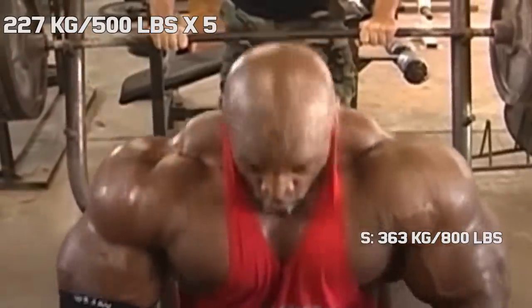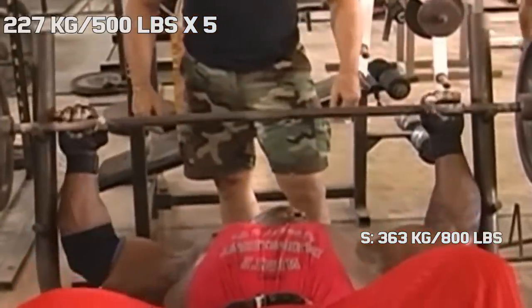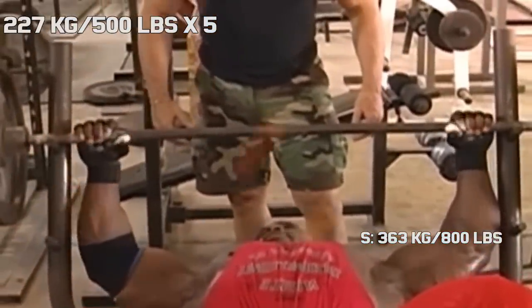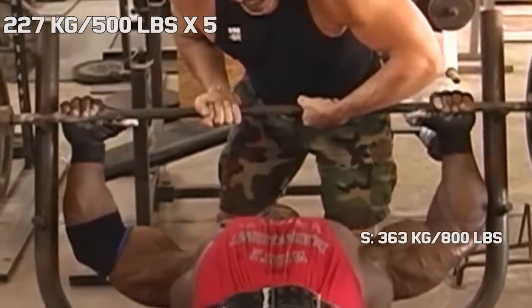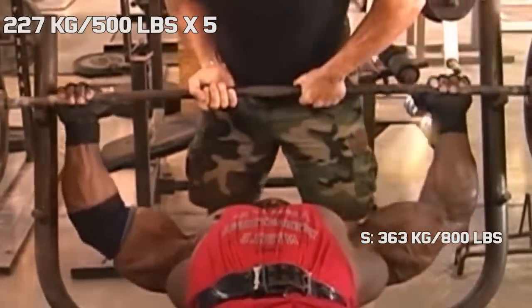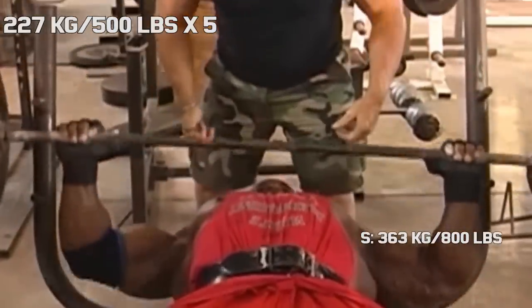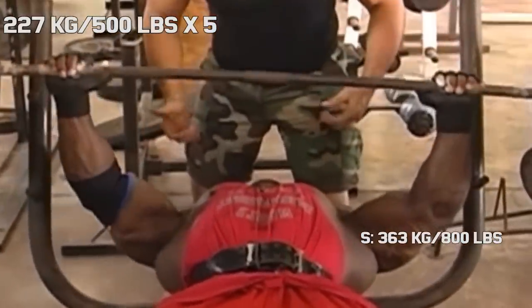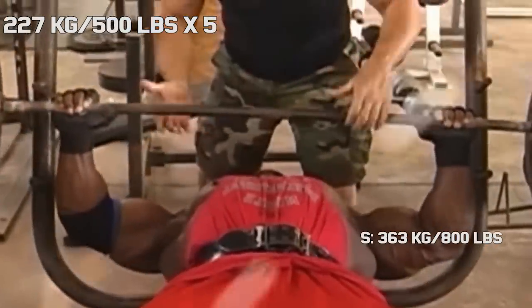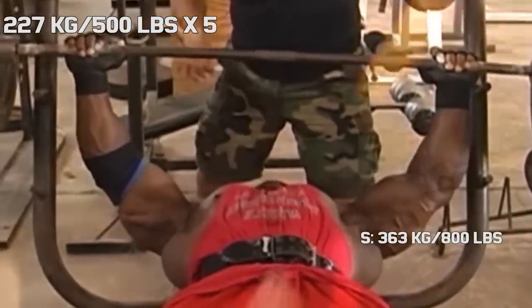Bench. Ronnie never quite maxed on the bench, but he was a big fan of incorporating it into his chest training. Of course, he didn't bench like a powerlifter, and his training was purely focused on growing his chest as much as possible. For this reason, you often saw him doing partial reps where he only focused on the bottom of the movement. With this technique, he was able to rep out 500 pounds.